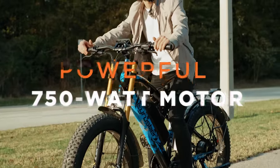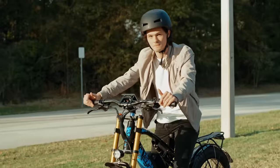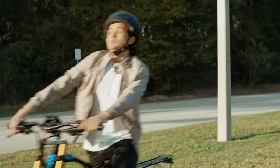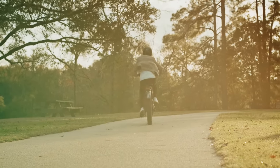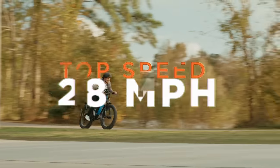The XF900 features a powerful 750-watt motor. You see that throttle over there on the right-hand side? Go ahead and give it a twist — and you're off to the races. Speaking of races, the XF900 can reach speeds of 28 miles per hour, making it one of the fastest street-legal bikes around.